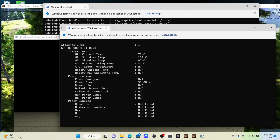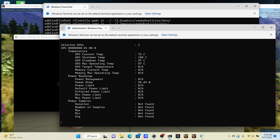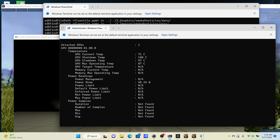It's interesting to see the GPU shutdown temperature set at 100 degrees Celsius, the GPU slowdown temperature at 97 degrees Celsius, and the GPU max operating temperature at 87 degrees Celsius.